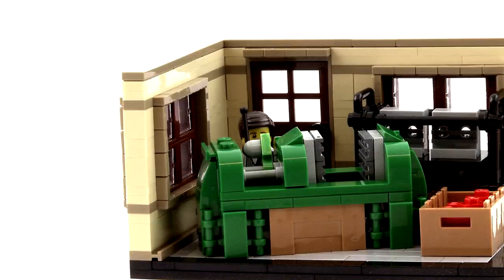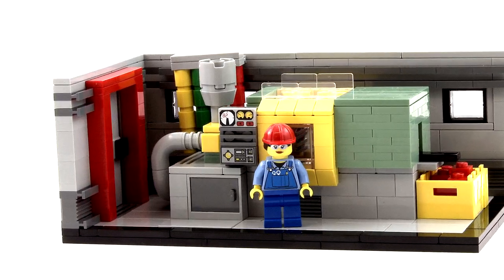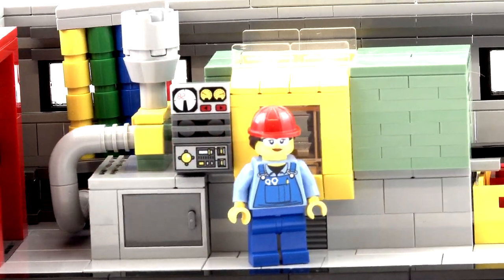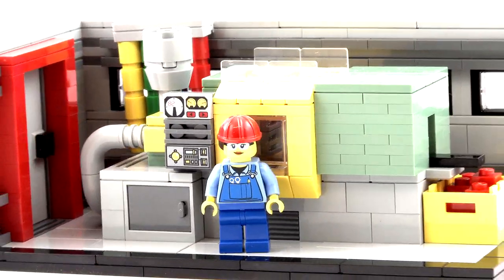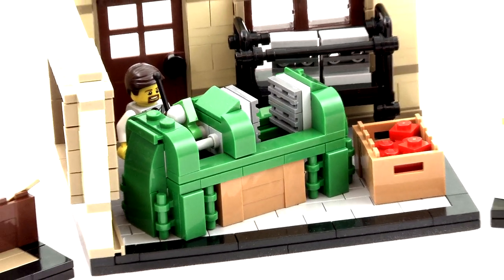These vignettes include a wood mill, the original plastic moulding machine, a LEGO designer's wood shop, and finally the modern moulding machine. Each scene is meticulously crafted with great accuracy.